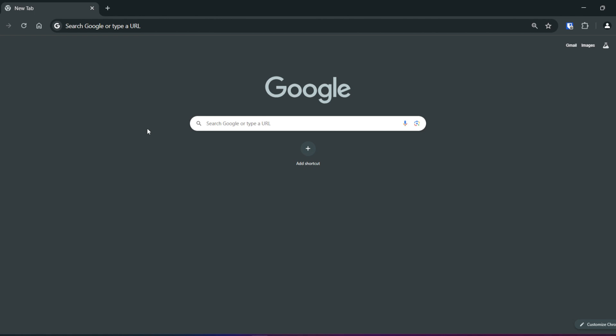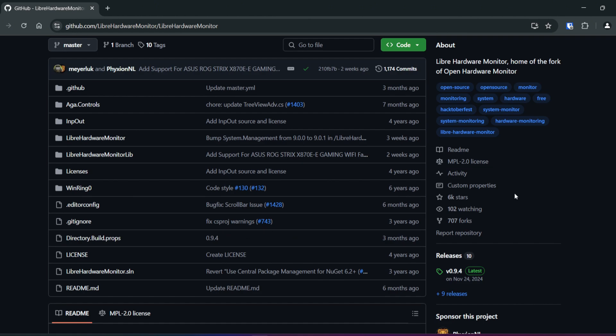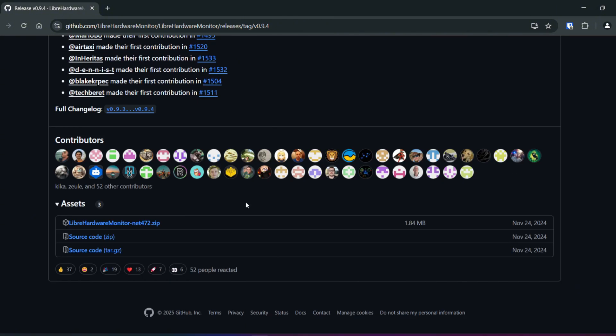The program we're going to use today is called Speccy. However, if you are a slightly more advanced user and you don't want to download software from the Microsoft Store, you can check out a free and open source hardware monitor called Libre Hardware Monitor. For that one, you'll need to go to GitHub, go to the latest version, bypass all of the contributors and updates, and under assets grab the zip file and run it from there. For today's purposes, I'm going to use Speccy because it is just a bit more user-friendly to set up.